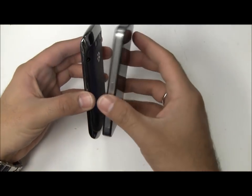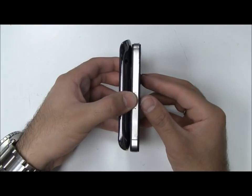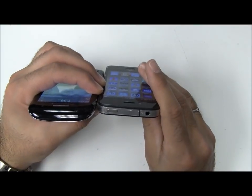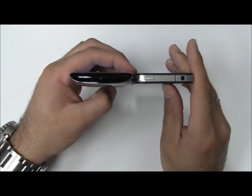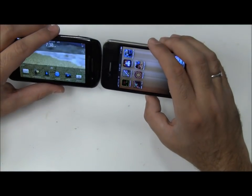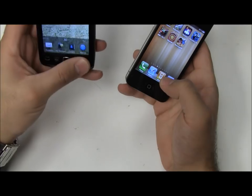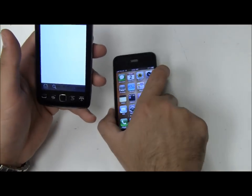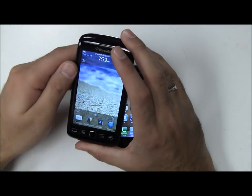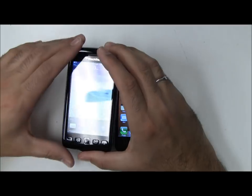First, I'll do some physical spec comparisons. Lengthwise, the BlackBerry Torch is slightly longer. Thickness-wise, the Torch is slightly thicker as well, and slightly wider. The Torch has the typical newer-age BlackBerry feel, which I do like. It's a lot better than the older Curve 8300 series phones and the old Pearls — a lot nicer and more luxurious feeling.